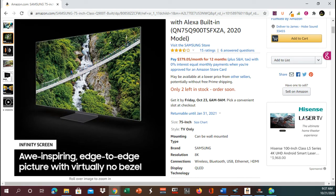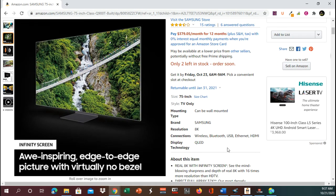Connections: wireless, Bluetooth, USB, Ethernet, and HDMI. The display is QLED.